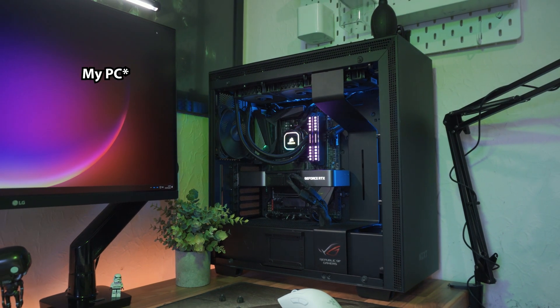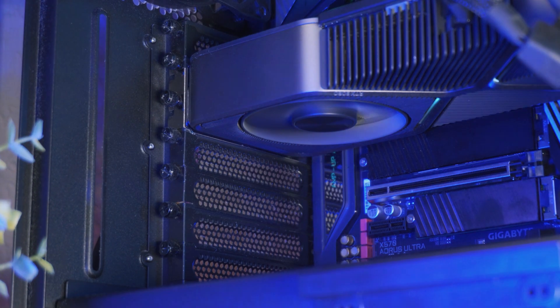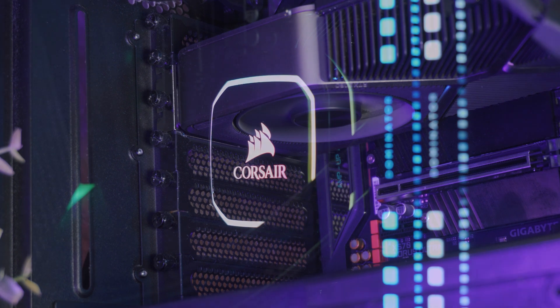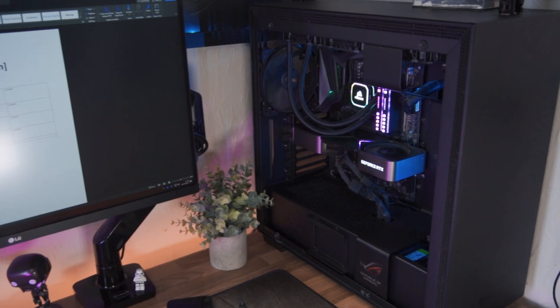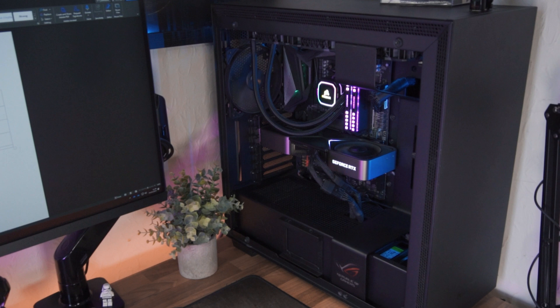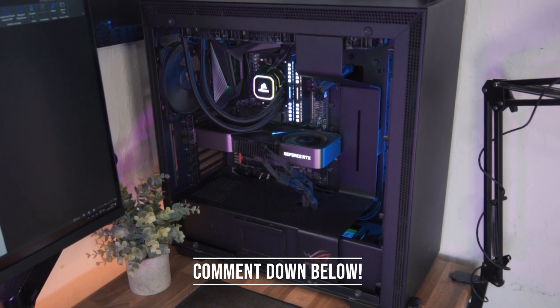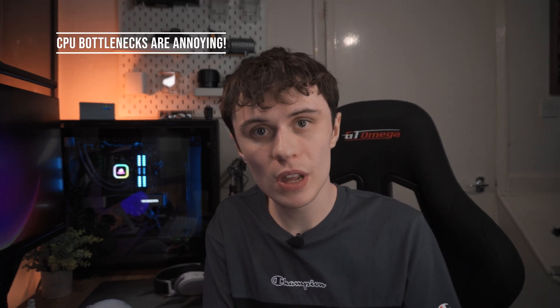My CPU is suffering from some problems — and no, it's not because it's really dirty, though I do need to clean it. It is currently suffering from a gamer's worst nightmare: a CPU bottleneck. My PC is suffering from a CPU bottleneck, and this sucks as I paid a lot of money for my RTX 4080, and my 3950X is currently holding it back in a lot of games at 1440p. This can be pretty annoying, and if you've ever had a CPU bottleneck, you'd understand.